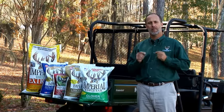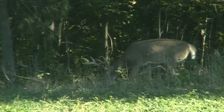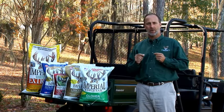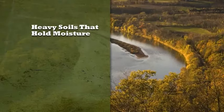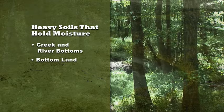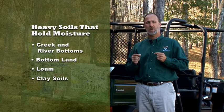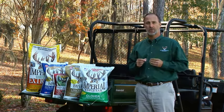Most importantly, Imperial Whitetail Clover is more attractive to deer all year than any other forage because we bred it to be that way. It can literally attract and hold deer for miles around. Imperial Whitetail Clover is shallow-rooted and is designed to be planted on heavy soils that hold moisture, including areas such as creek and river bottoms, bottom land, loam and clay soils. This does not mean that you need to have standing water, but just a good heavy soil that holds moisture. If you have good heavy soil that holds moisture, Imperial Whitetail Clover is a good choice.